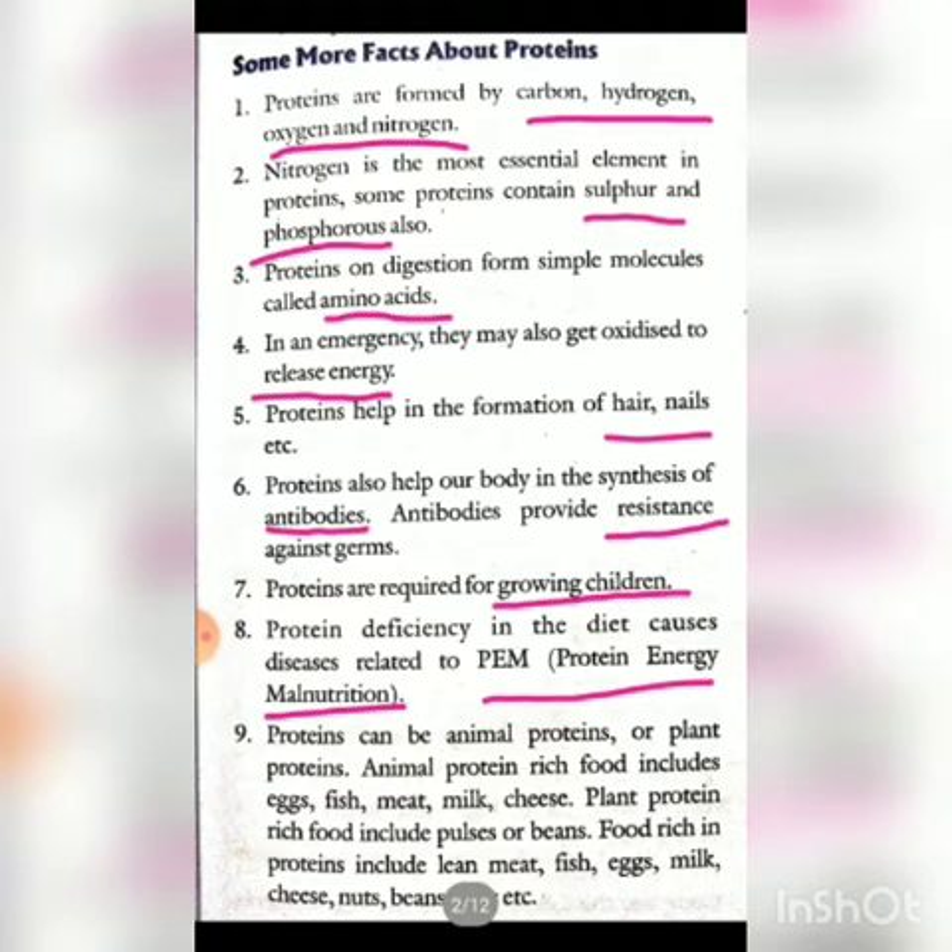Protein can be animal protein or plant protein — two categories. Plant protein is found in pulses and beans, so vegetarians can eat pulses and beans for protein. Animal protein is found in fish, meat, milk, and cheese, which non-vegetarians can eat.